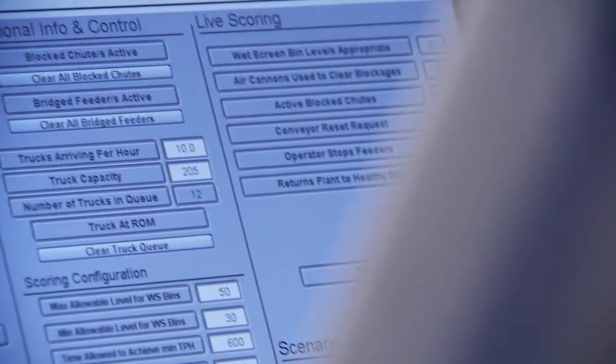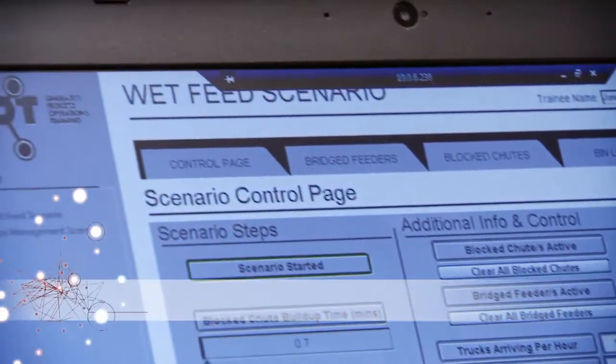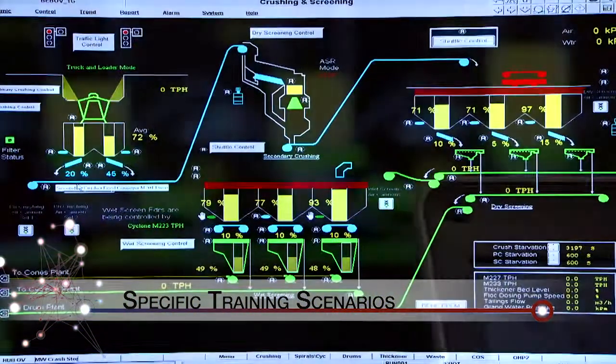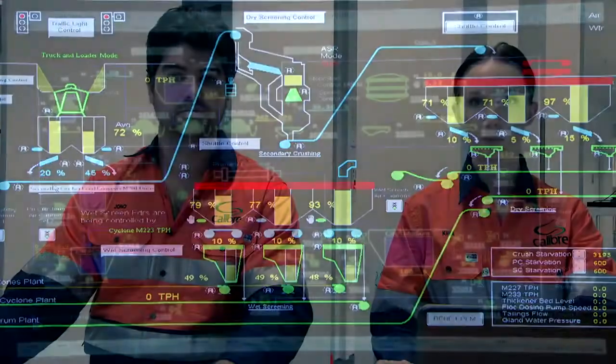The added benefit of SPOT is its ability to incorporate specific training scenarios. SPOT can emulate any situation that you would like your operators to be competent responding to.